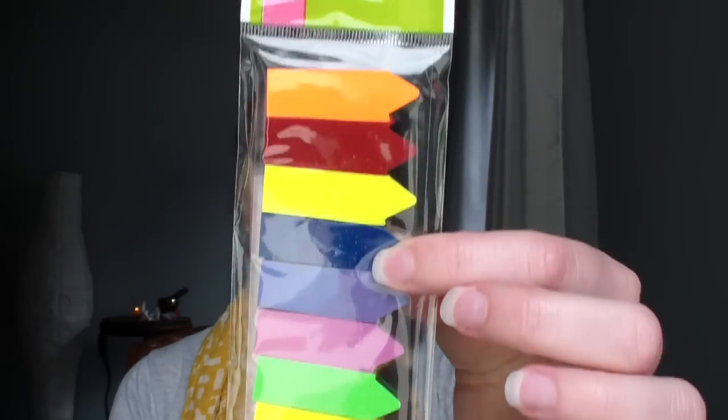I also found some things I'd never seen at Dollar Tree before — colorful sticky note flags for organizing things in my planner or around the house. Aren't those cute? There are 10 colors — 500 flags total — so that's about 50 sheets per color. That's not a bad deal at all.